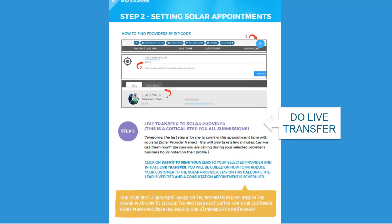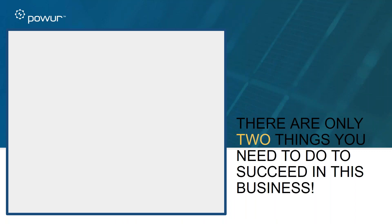The other Achilles heel to this business is the live transfer — getting people connected with the solar provider and confirming an appointment time. Why go through all the work of speaking with somebody, piquing their interest, and then just putting them in the platform and hoping the provider makes contact? You're getting paid for the appointment, so take a couple more minutes for the live transfer. You create the lead, submit the lead, do the live transfer, and then it goes into the provider's hands. The bill and the live transfer are really the Achilles heels.